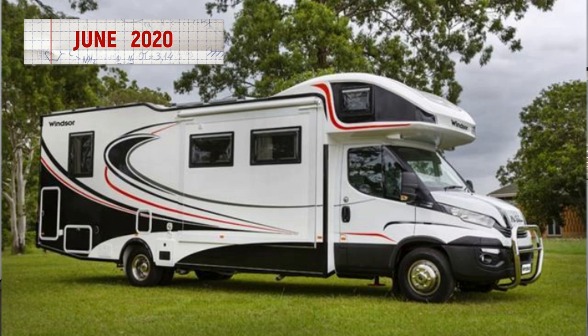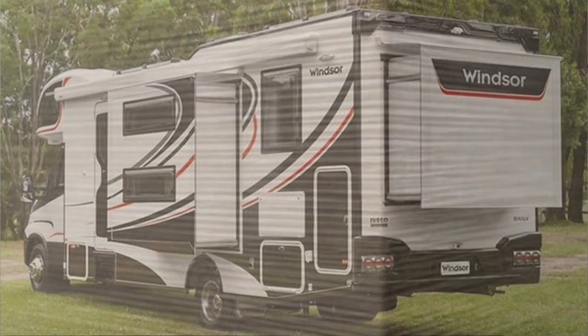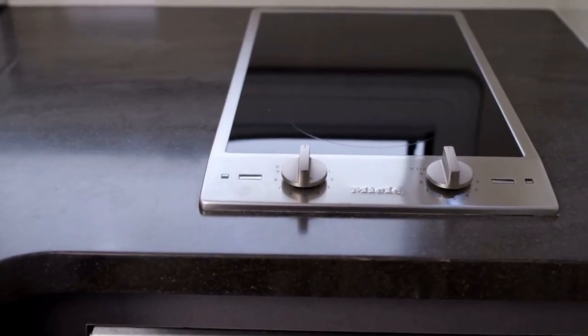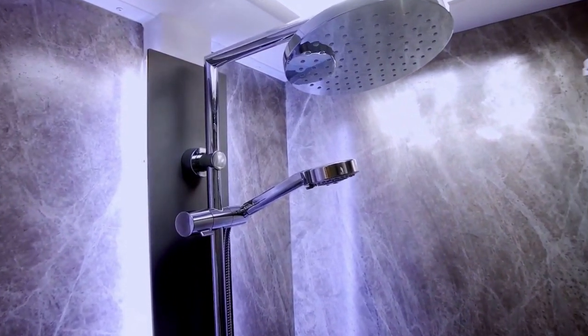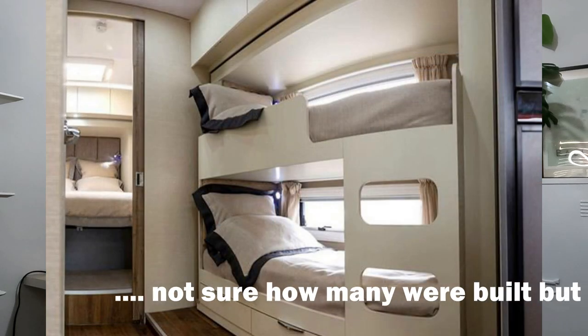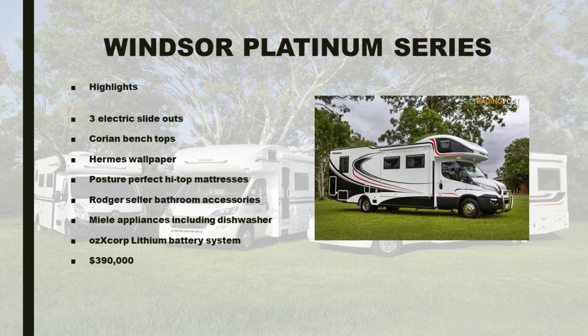Then in June 2020 came the announcement of the pinnacle of the range, which they christened the Platinum Series. With articles boasting upscale features and a ceiling-shattering recommended retail price of $390,000, it had three electric slide-outs, high-end fittings like Corian benchtops, Hermes wallpaper, posture-perfect high-top mattresses, Roger Cellar bathroom accessories, Miele appliances including a dishwasher — but the star was the Oz X Corp lithium battery system. Two were initially built; one was on display and one was allegedly built for the CEO with 1,500 demo kilometres, listed at $309,990, then reduced to $299,990 and then allegedly to $249,990 before being sold, but we'll never know.